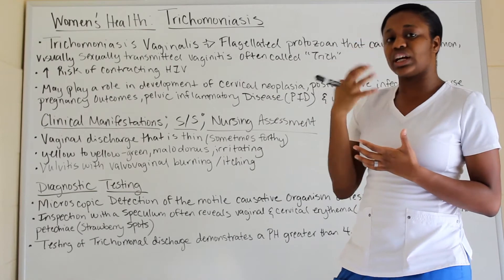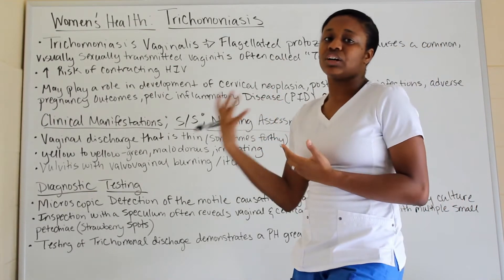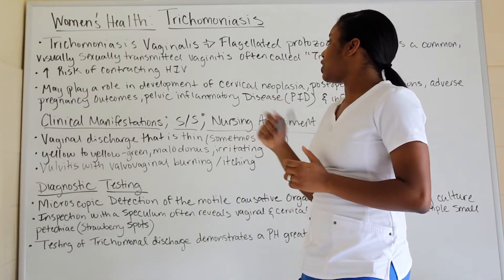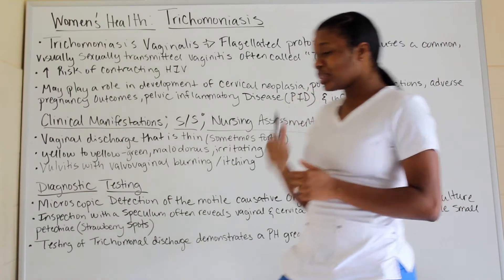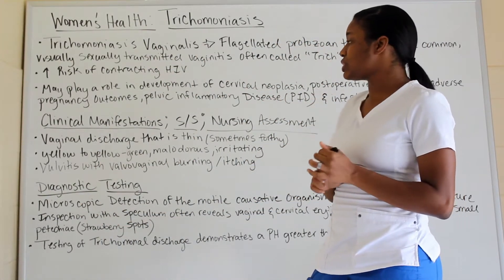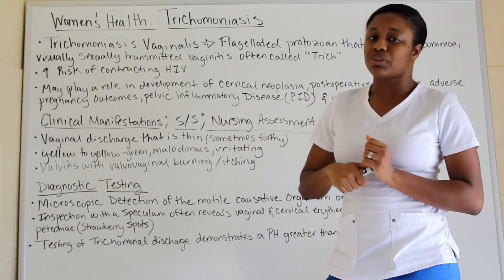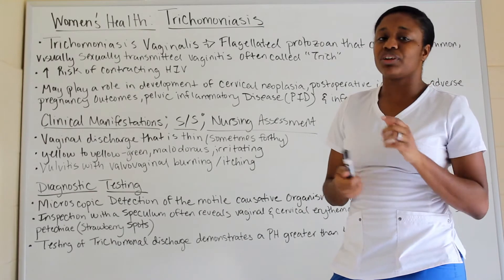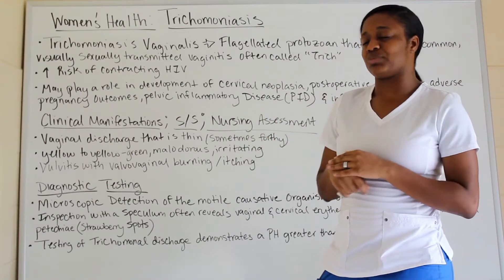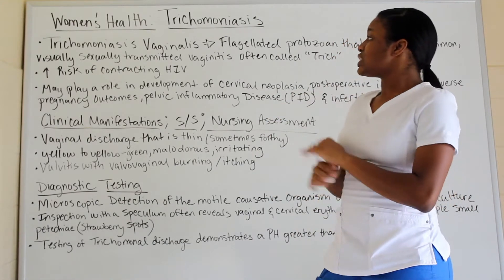Trichomonas increases the risk of contracting HIV — most sexually transmitted infections carry a higher risk of contracting HIV. It also plays a role in the development of cervical neoplasia, post-operative infections, adverse pregnancy outcomes, pelvic inflammatory disease (PID), and infertility. If you want more information about PID, I have a video on that — just click the link.